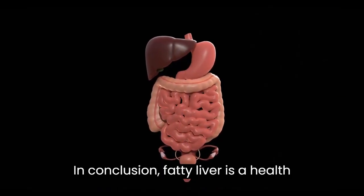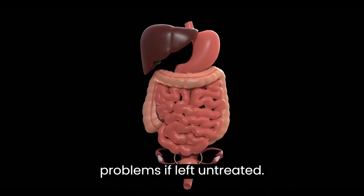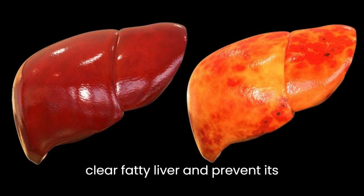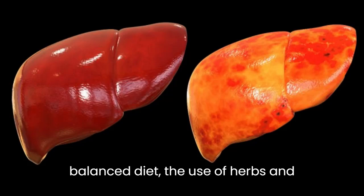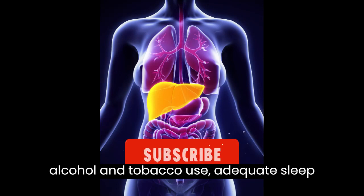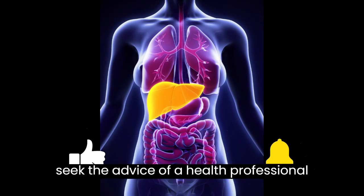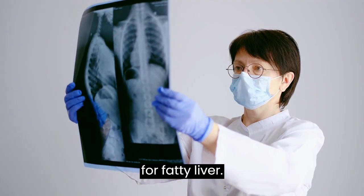In conclusion, fatty liver is a health problem that can lead to serious health problems if left untreated. Fortunately, there are natural ways to clear fatty liver and prevent its development. This includes a healthy, balanced diet, the use of herbs and supplements, regular exercise, limiting alcohol and tobacco use, adequate sleep, and stress management. It is important to seek the advice of a health professional before beginning any natural treatment for fatty liver.